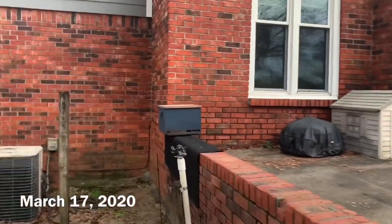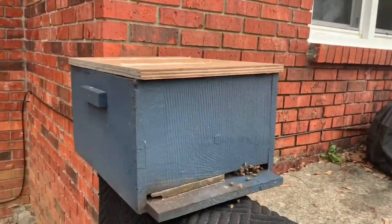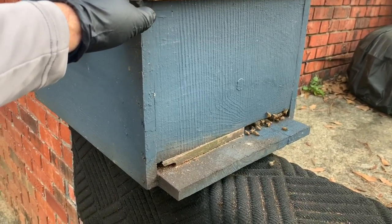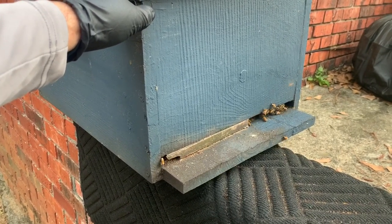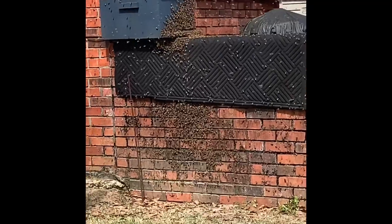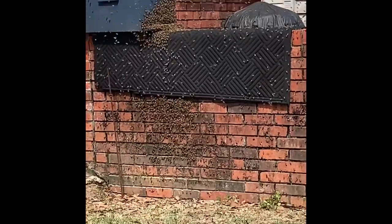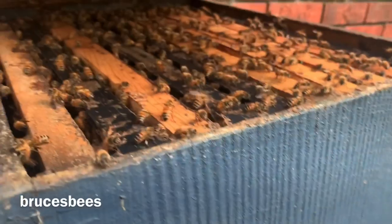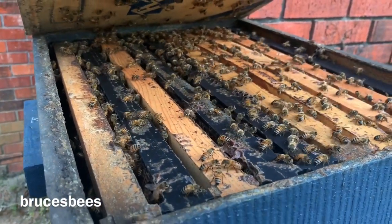First thing I want to show you — earlier today my wife sent me a video. I had this old bait box set up from a dead-out earlier this winter. I just left the comb in, set it over here, put a little Swarm Commander in it. It's probably been here a couple of weeks — two or three weeks maybe — and she sent me a video and the bees were coming into it like crazy. Look at all these bees in here — this is a swarm that just entered this box today.